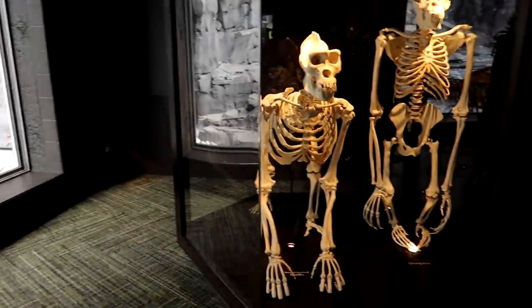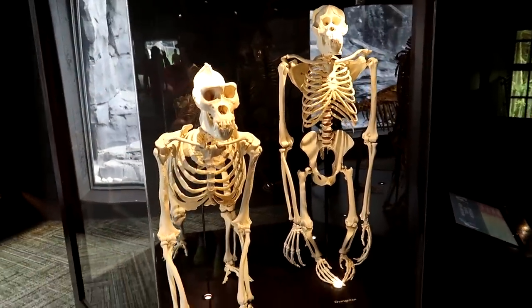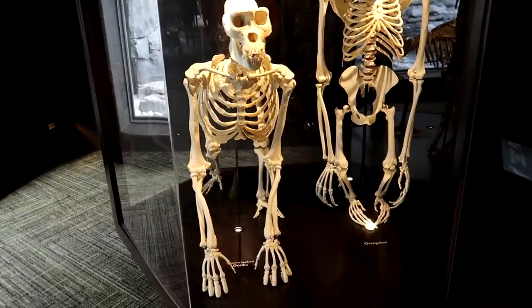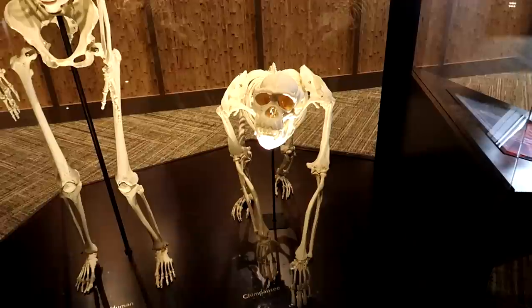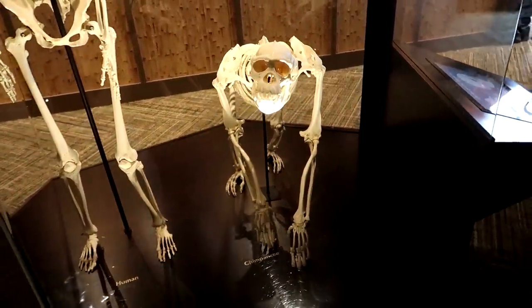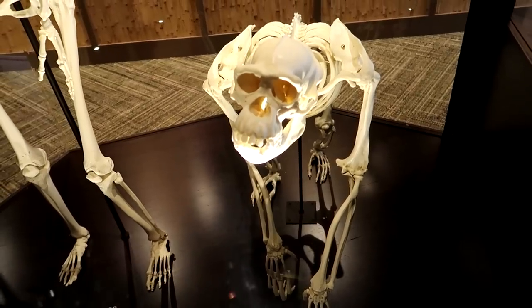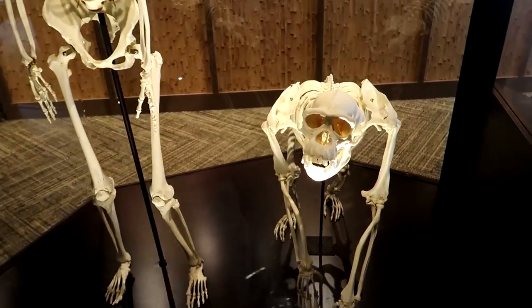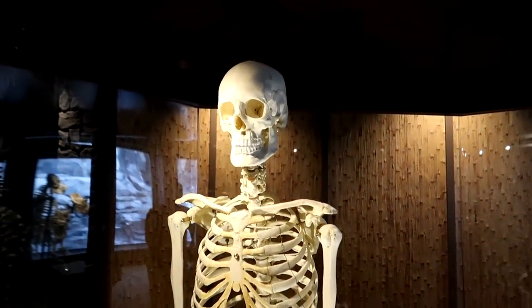In case you're wondering what the gorillas looked like on the inside — here they are. The one standing up is an orangutan, and there's a chimpanzee. Remember, chimpanzees look cute but they're the most dangerous animal in existence — they will rip your face off.